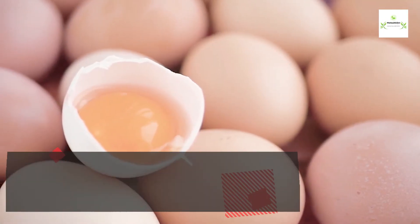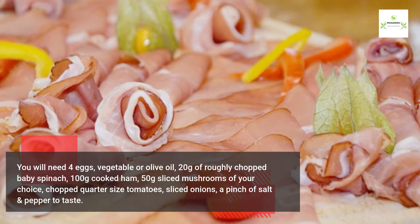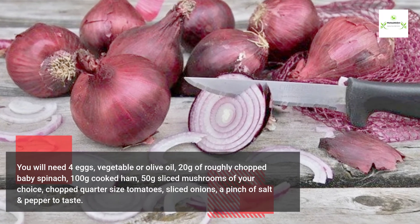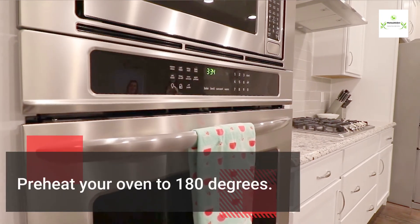You will need four eggs, vegetable or olive oil, 20 grams of roughly chopped baby spinach, 100 grams cooked ham, 50 grams sliced mushrooms of your choice, chopped quarter-sized tomatoes, sliced onions, and a pinch of salt and pepper to taste. Preheat your oven to 180 degrees.